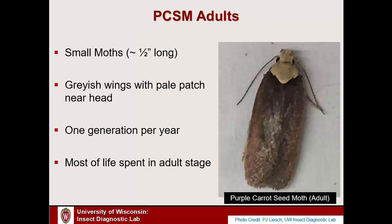The adult purple carrot seed moth is a grayish-brownish moth, about half an inch long, sometimes a little over. They have a pale or whitish patch of hairs near the head, giving a fairly distinctive appearance. There is one generation per year, though it's not particularly synchronized — adults are active over a broad range during the summer months of June, July, and August, and they spend most of their life in the adult stage.